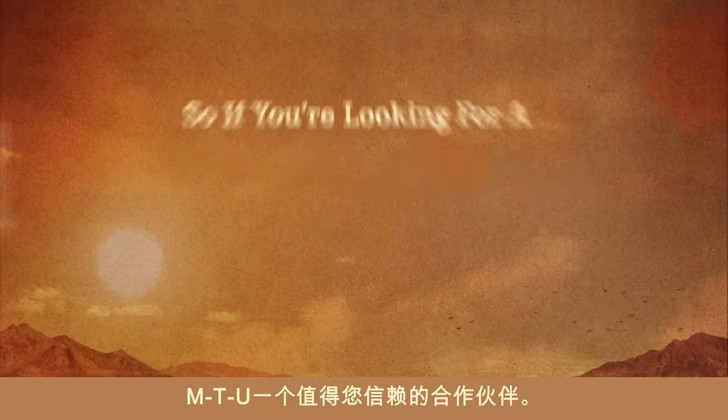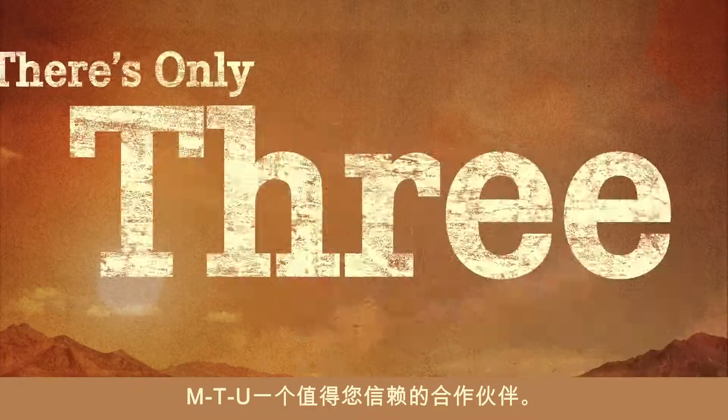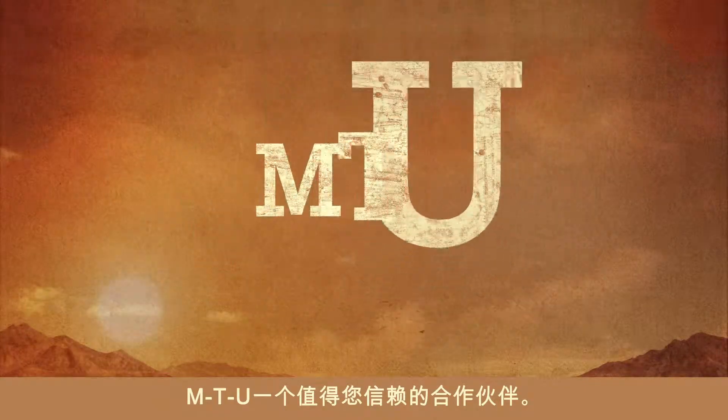Good things come in complete packages. So if you're looking for a trusted partner, there's only three letters you need to know: MTU.